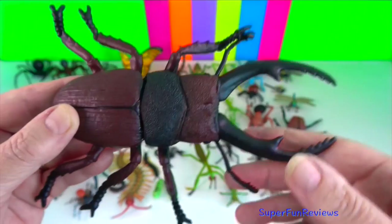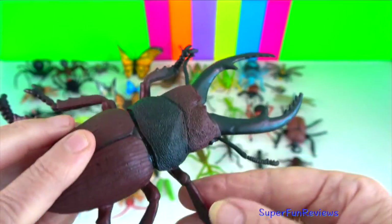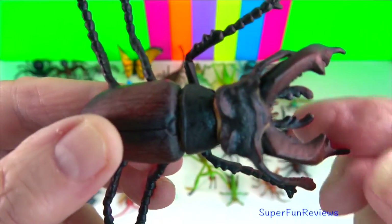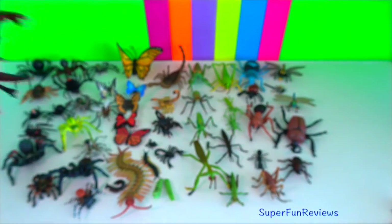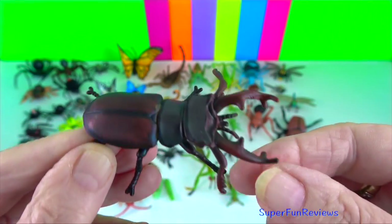Stag beetle? The males are known for their oversized mandibles used to wrestle each other for favoured mating sites, in a way that parallels the way stags fight with their antlers over females. They use their wings to fly.